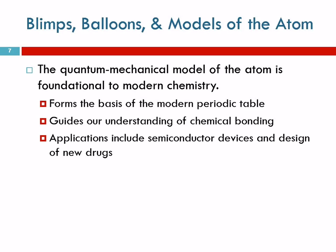So why talk about the quantum mechanical model at all if you're not going to understand it? Well, we'll understand enough, and it's very important because it's really the foundation of modern chemistry. It helps us understand chemical bonding, and it has led to applications like semiconductor devices. That cell phone in your pocket would not be possible without quantum mechanics. And the design of new drugs that have saved countless lives — so it's a very important model.